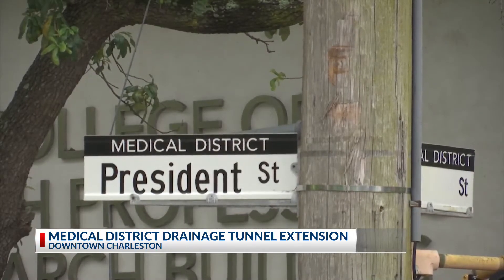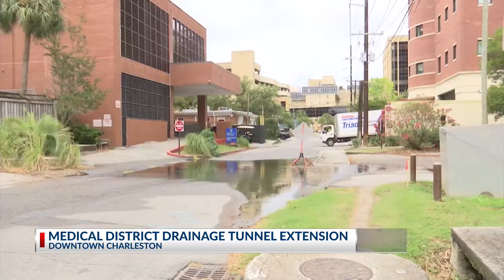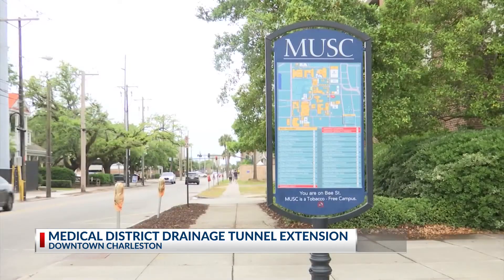That will then tie into the tunnels and pump systems of the US 17 and Spring Fishburne Project. This project extends the deep tunnel system that's almost complete, adding an extension that will come over into the hospital district and pick up about another 35 acres of area to drain.